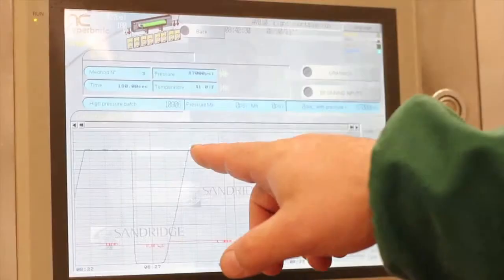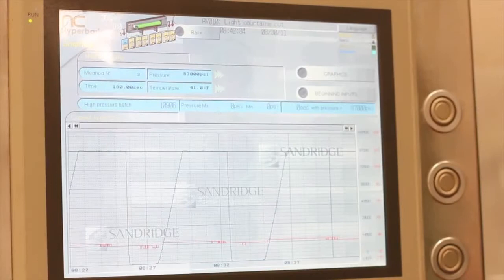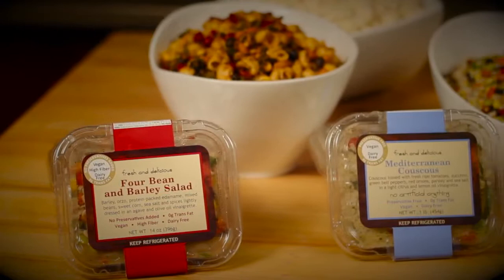This special process works on a cellular level, destroying the cell walls of harmful bacteria while maintaining the food's original flavor and consistency. What an achievement! We don't need to add preservatives to achieve extended shelf life, and the true flavors of our ingredients shine through, which creates a better tasting product.